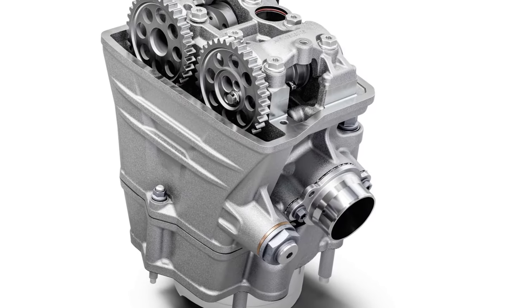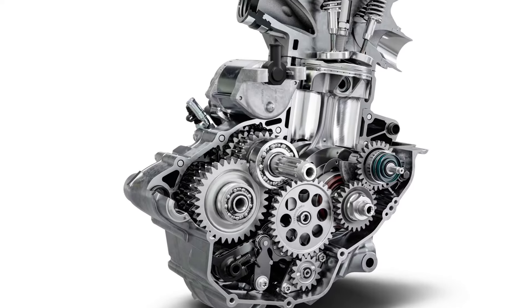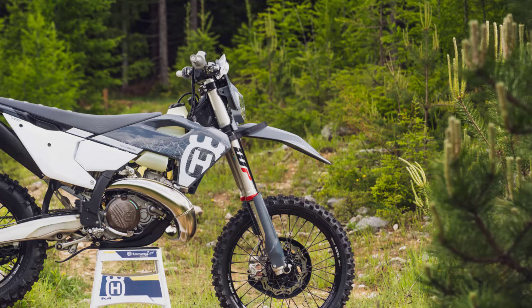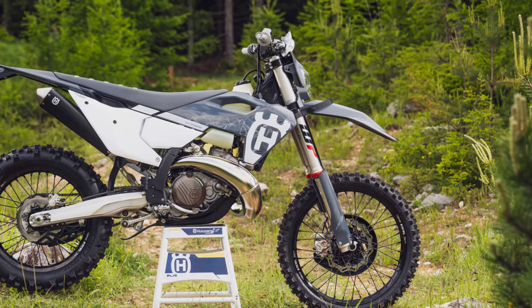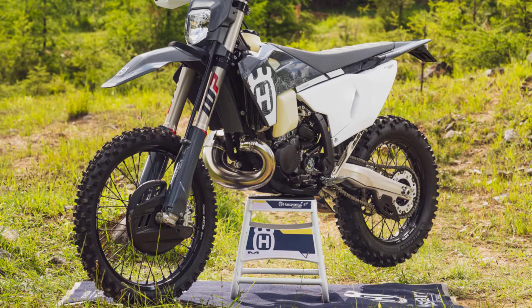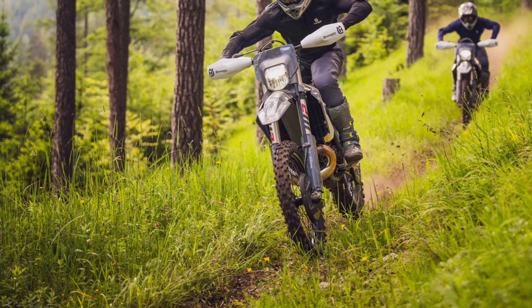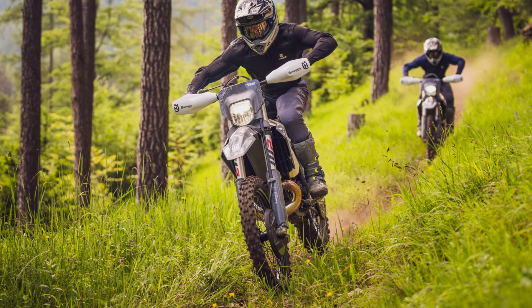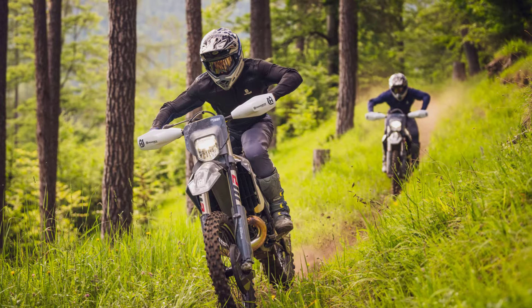Engine innovation is also a hallmark of the FE350 Pro, powered by a new and much more compact DOHC unit. This is tilted back in the frame by two degrees compared to previous models, further centralizing mass and contributing to improved anti-squat chassis characteristics. Additionally, all major engine components are positioned as centrally as possible to improve handling and generate maximum torque and power.